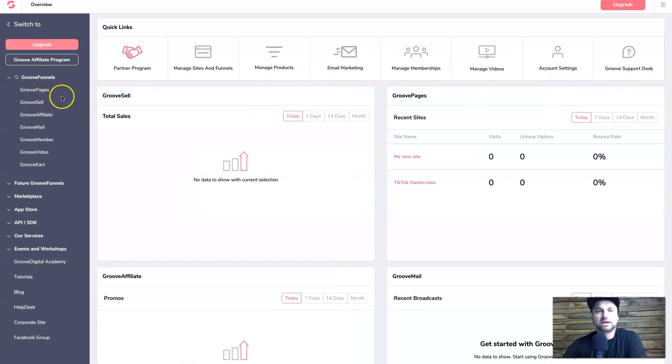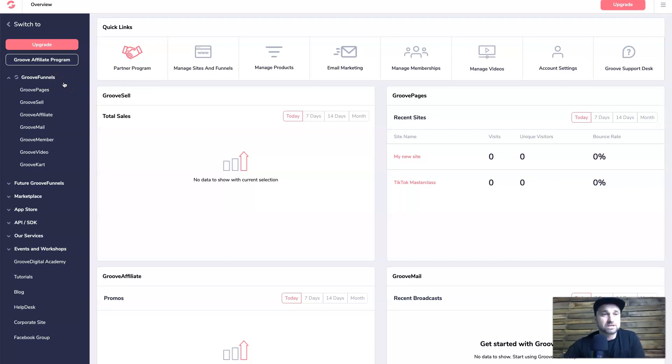You've got GroovePages — which I've done a review on before. There's also GrooveSell where you can sell your own products, basically where the checkout carts are. GrooveAffiliate lets you be an affiliate either for GrooveFunnels or other things on the marketplace. There's also GrooveMail, their email marketing platform, GrooveMember for memberships, and GrooveVideo for hosting your videos online.